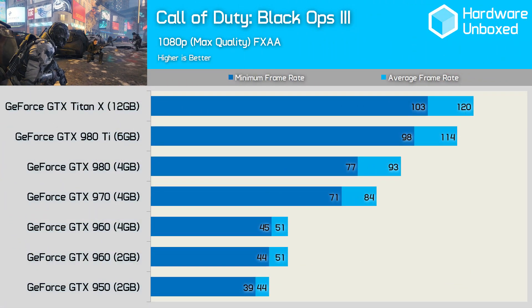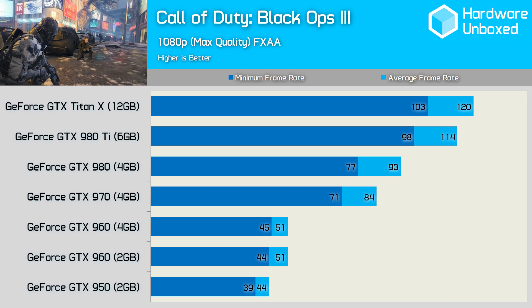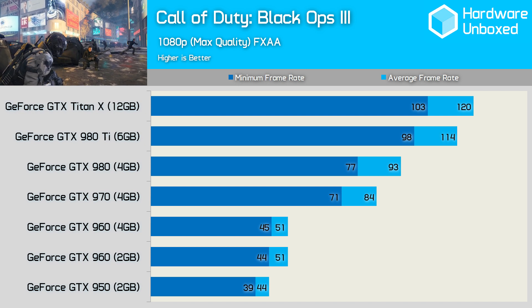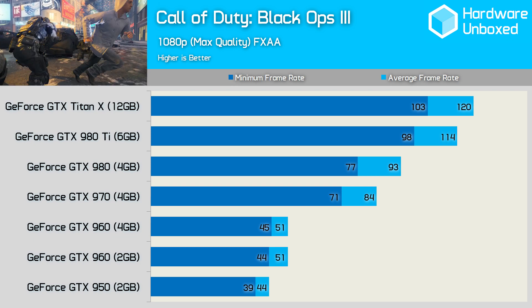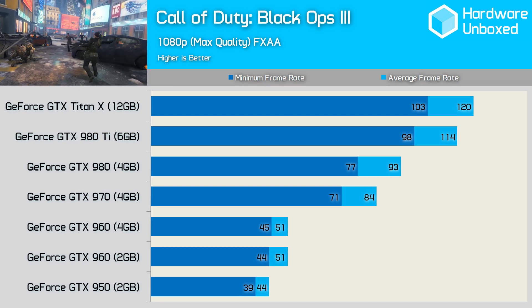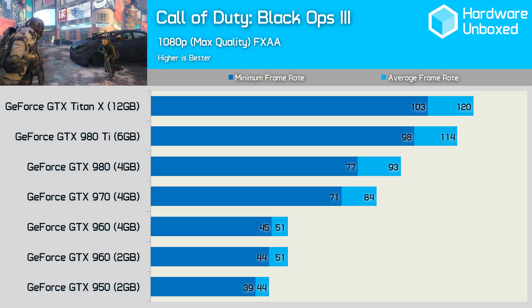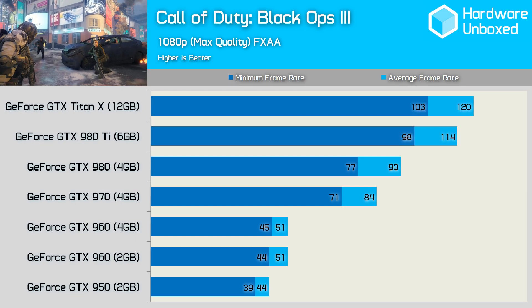Call of Duty Black Ops 3 is another game where we see around a 50 FPS average for the GTX 960, and again the 2GB and 4GB models deliver the same result. Moreover, the 950 does surprisingly well once again, as it never dipped below 39 FPS, which is impressive given the quality settings. Still, for twice the price, roughly twice as much performance can be had for the GTX 970, as it averaged a silky smooth 84 FPS and never dipped below 71 FPS.